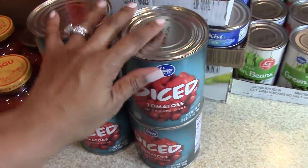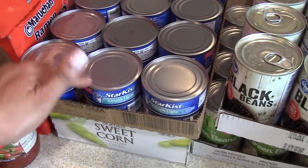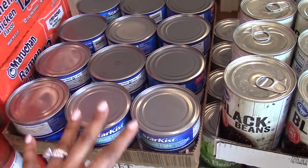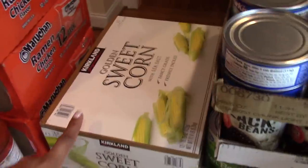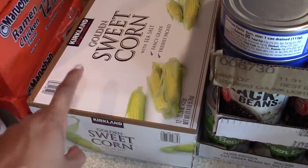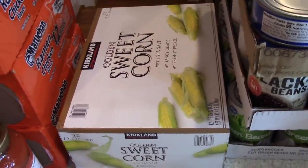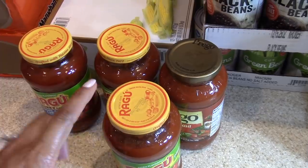Along with the black beans, since we love chili, I picked up several cans of diced tomatoes. I grabbed 24 cans of chunk light tuna in water — this is great for tuna melts, I usually mix tuna with avocado, you can make tuna casserole, there are so many things you can do with tuna fish, and it will last a long time. So tuna was definitely something we wanted to include in our 30-day meal prep. Then I picked up 12 cans of golden sweet corn.